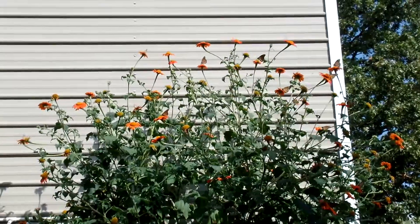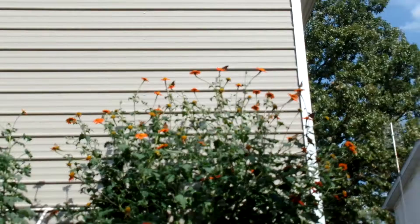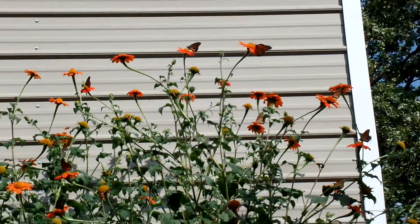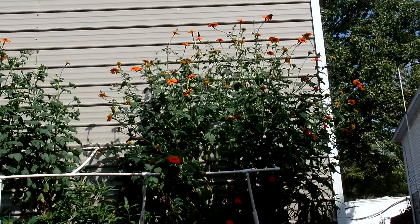These are butterflies — monarchs — and they've flown in probably overnight because they must be traveling, doing their migration to the south. Every once in a while you can see them on the Mexican sunflower plants that we planted last year. These plants have grown quite a bit — about six, maybe ten feet tall.